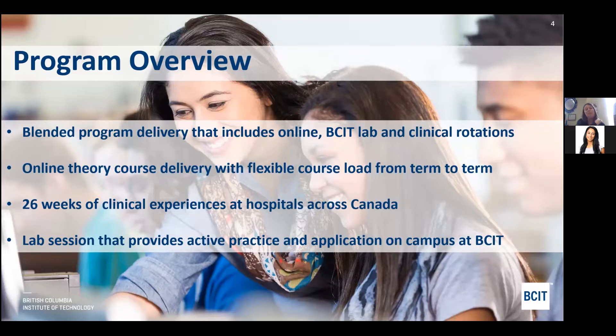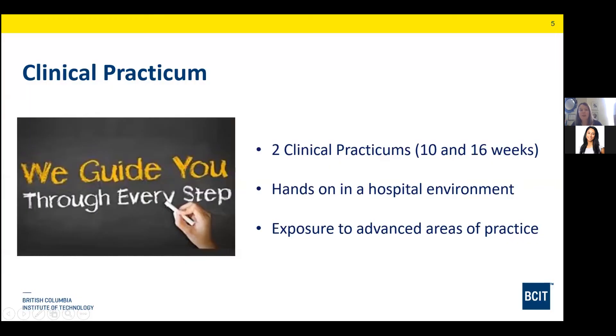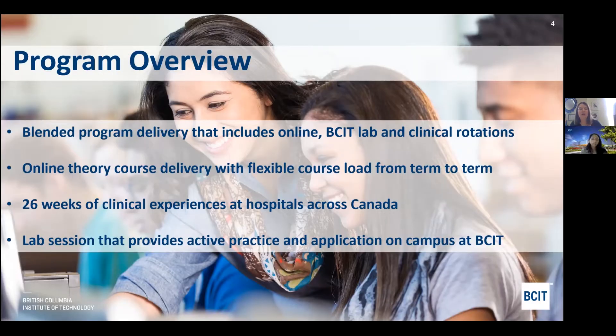The cardiology technology program is made up of 21 courses that include both academic courses, which we call didactic courses, lab and clinical courses. We have a blended model delivery. The online courses are delivered with flexibility from term to term. As a part-time studies program, you don't necessarily have to take a full course load — you can take a couple courses at a time and work, or you can take a full course load. That's one of the advantages of taking our program.